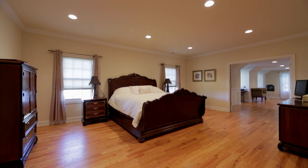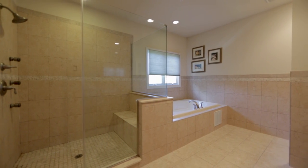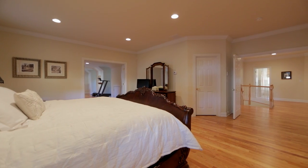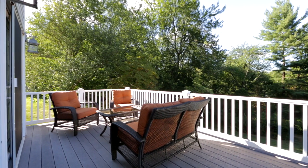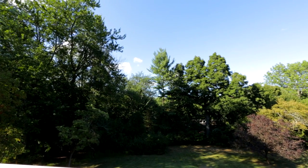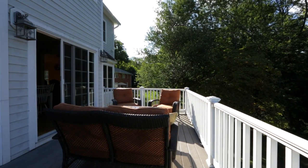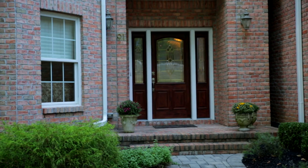Beautifully appointed spacious master bedroom with ensuite bathroom, two walk-in closets, and a large sitting room. The deck overlooks a park-like backyard. If you're looking for a large home in the Springbrook section of Morris Township, this is the home for you.